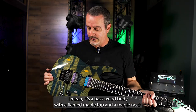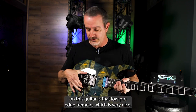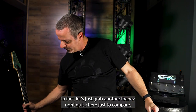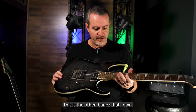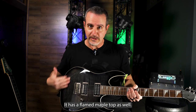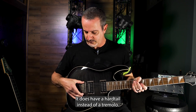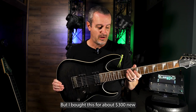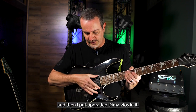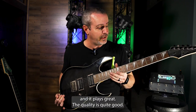It's a basswood body with a flame maple top and a maple neck. Probably the most expensive thing on this guitar is that low pro edge tremolo, which is very nice. Let's grab another Ibanez to compare — this is the Ibanez 3EX FM1. It has a flame maple top, a basswood back, and a maple neck. It does have a hard tail instead of a tremolo, but I bought this for about $300 new, then I put upgraded DiMarzios in it and now it sounds as good as any $1,000 guitar out there. It plays great and the quality is quite good.